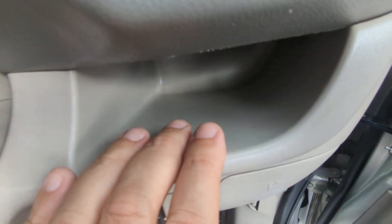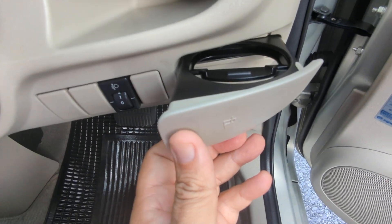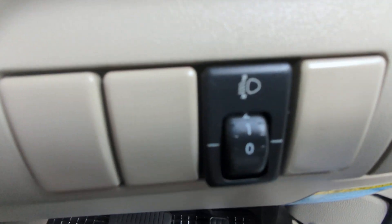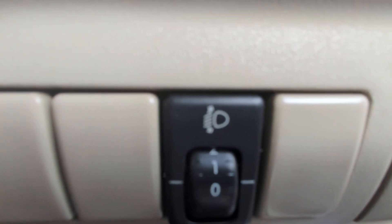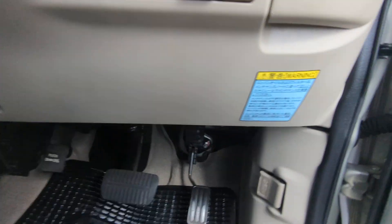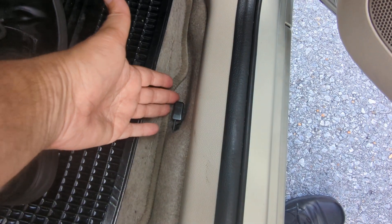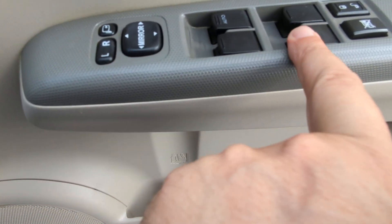On the right side, you have a small compartment for coins and also a cup holder. That control there is to adjust the angle of your headlights — for example, on a foggy morning when you want to see the street a little better. Down on the side you have your hood release, and please don't forget the gas cover release on the floor. You also have mirror, window, and door lock controls all right there on the door panel.